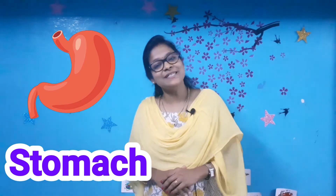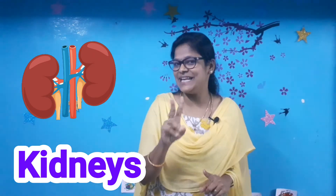Digestive system. Digestive system. Kidneys. Kidneys. Bean-shaped two kidneys. Bean-shaped two kidneys. Very good kids, very good!